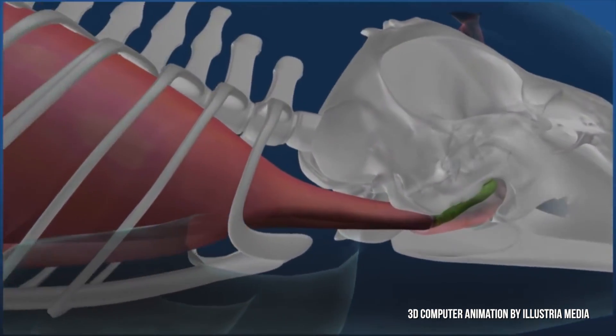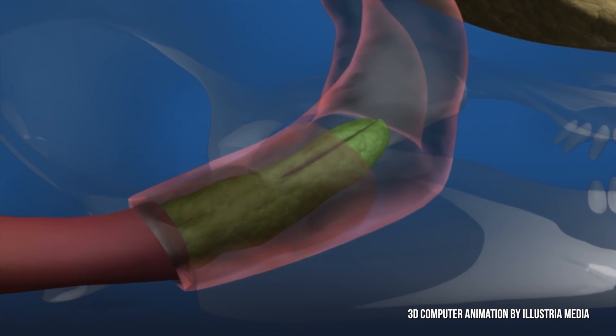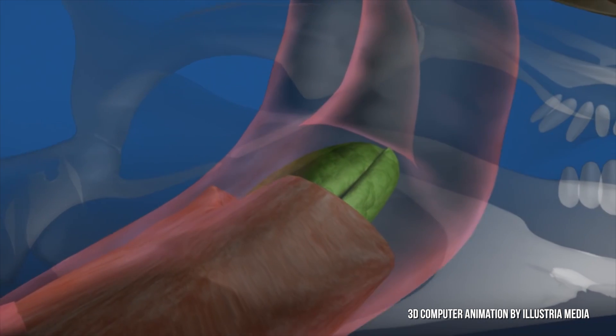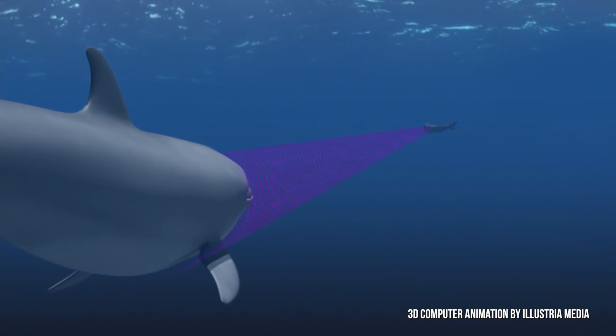When it reaches the object, the echo goes backwards and travels through the lower jaw of the dolphins until it reaches the inner ear. Here the object is codified as an image, so the dolphins can distinguish between prey, predators, obstacles — whatever is in front of them.